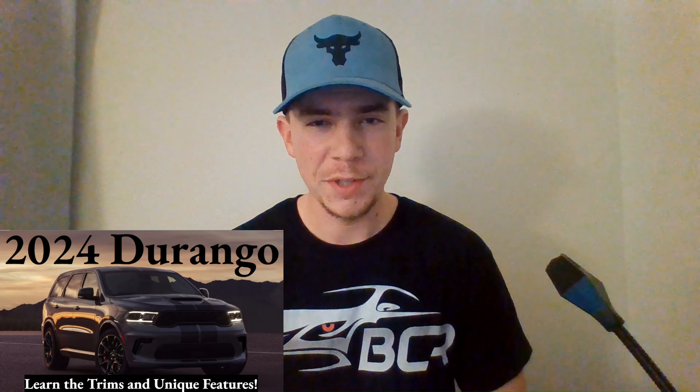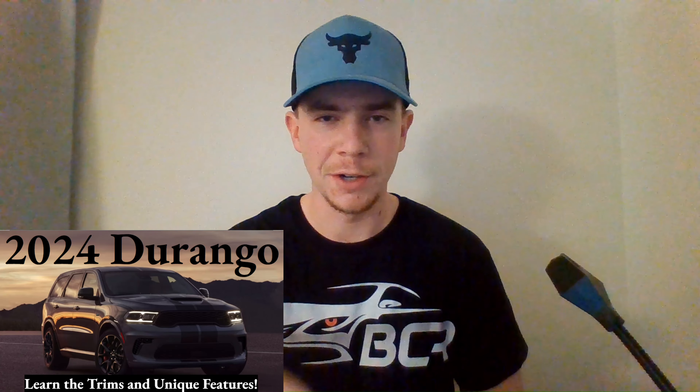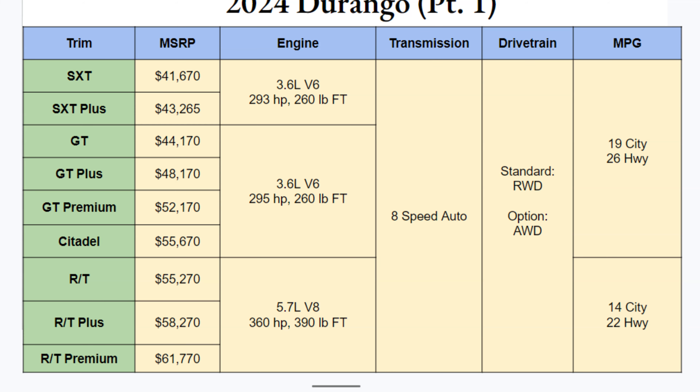What's up everyone and welcome to Ben's Car Reviews. I'm Ben and today will be our second look at the 2024 Dodge Durango. Let's get right into it with the chart.